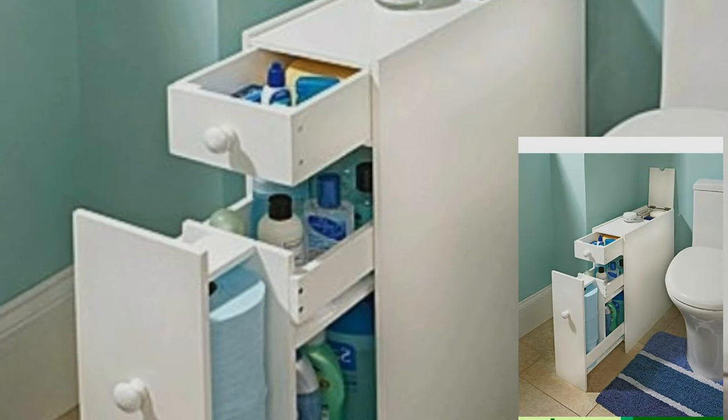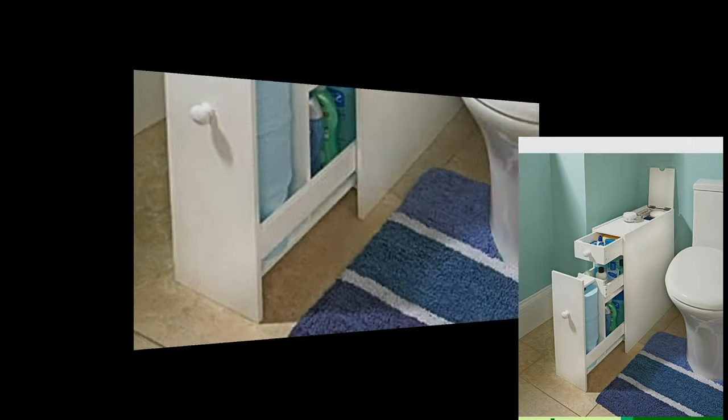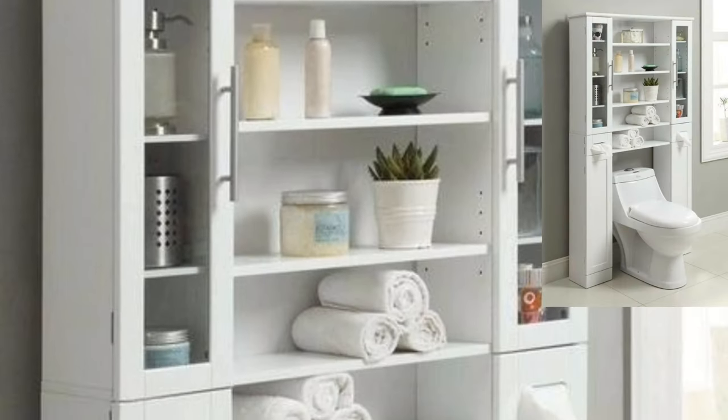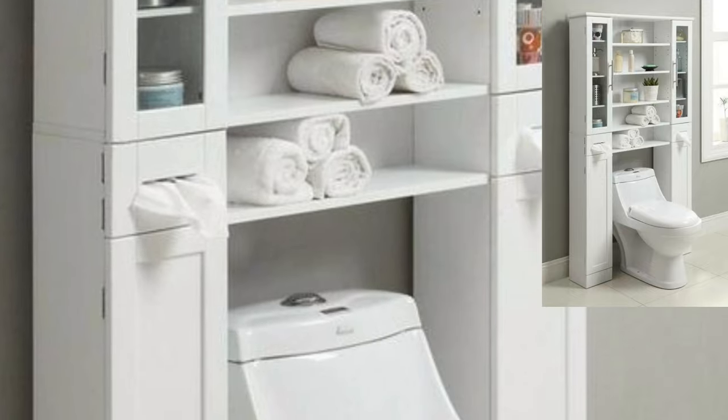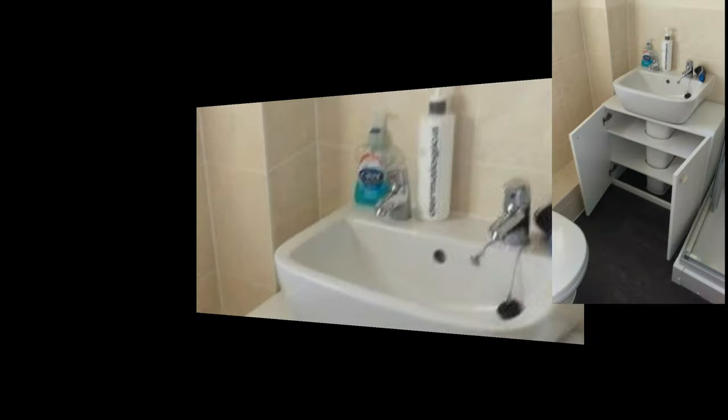The bathroom is truly one of the most important rooms in the house. You use it every day to maintain health and hygiene, plus get ready every morning. Although it can be a small space, the bathroom definitely has a huge impact on your daily life.